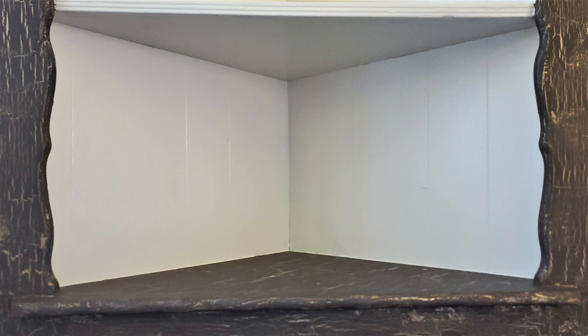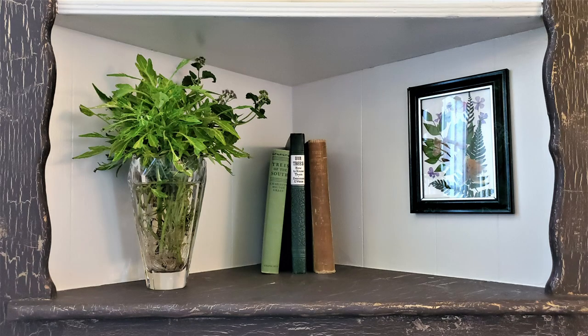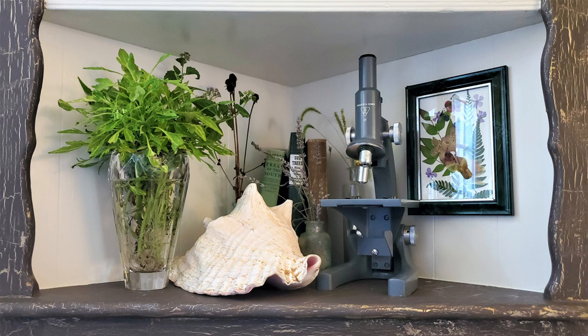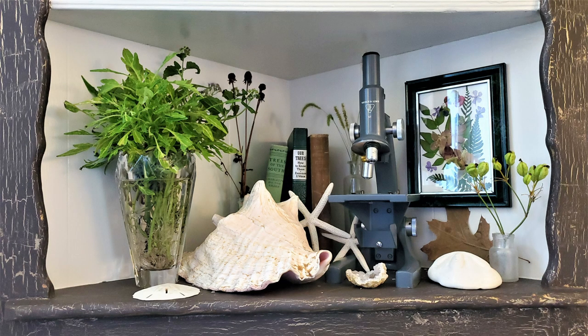The bottom shelf is for natural sciences. Three old books on trees, a frame with pressed botanicals, a vase with coleus that's rooting, my microscope, a seashell from El Salvador, more grass seeds with a different seed type, an unknown flower pod, an oak leaf, a geode, some echinoderms, and a milkweed pod.